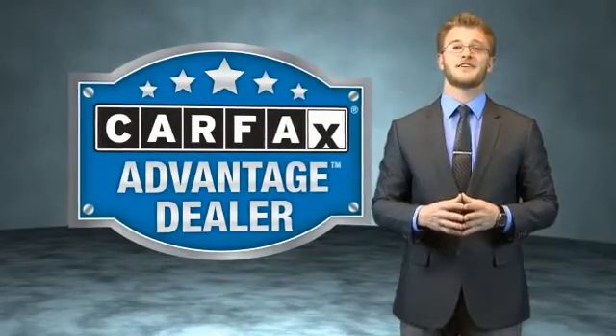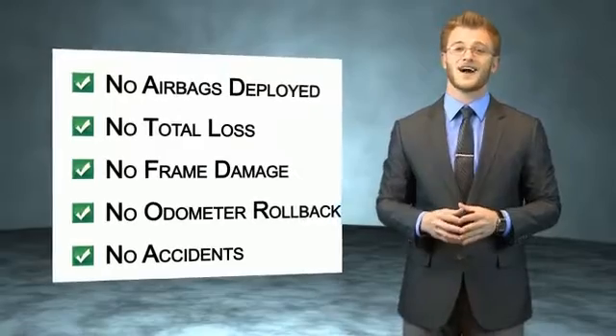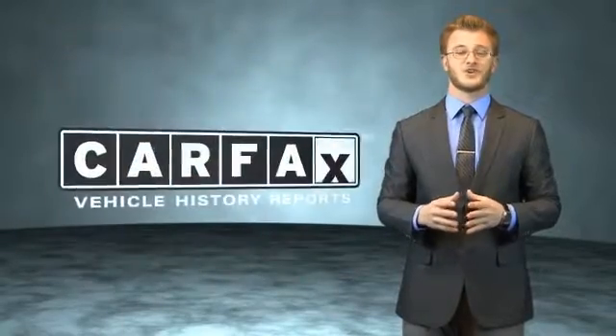This vehicle qualifies for the Carfax Buy Back Guarantee. Be sure to find a complimentary copy of the Carfax Vehicle History Report online or contact the dealership. Just say, Show me the Carfax.